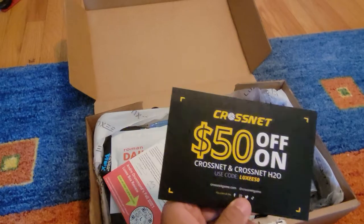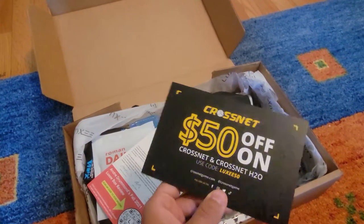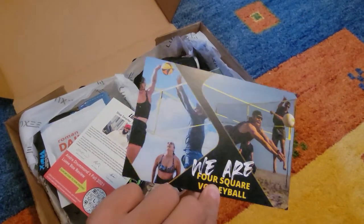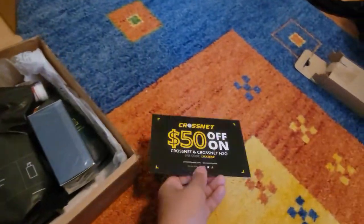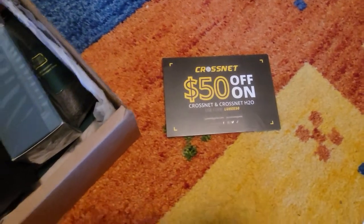We have $50 off on Crossnet and Crossnet H2O. That looks like a fun game if I had friends. I don't know what the actual price is — if that has a cost of like $20 to get now or something, it could be worth it.